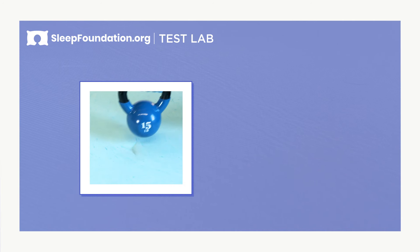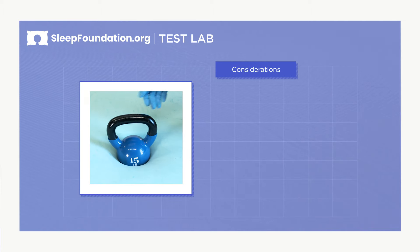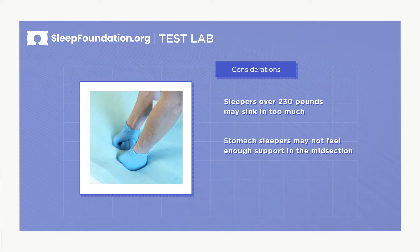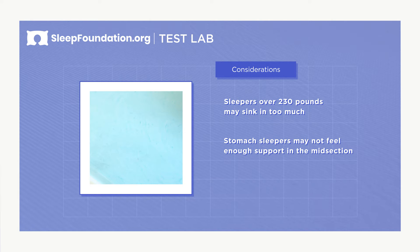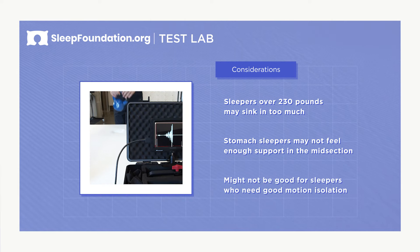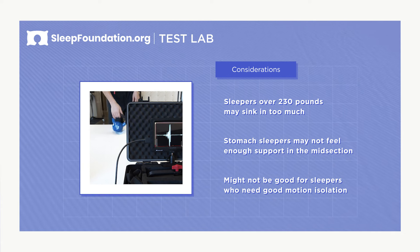However, there are a few things worth considering. Sleepers who weigh over 230 pounds may sink too much into this mattress, creating uncomfortable pressure points. Due to the softness of this mattress, stomach sleepers may not feel enough support in their midsections. The mattress also doesn't feature very strong motion isolation, so sleepers who are disturbed by their partner's movements should look for a mattress that absorbs motion better.